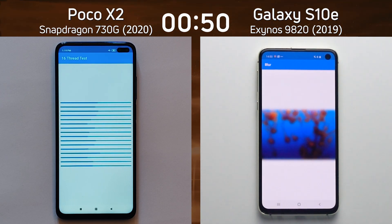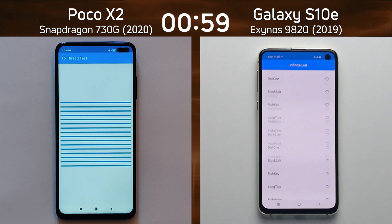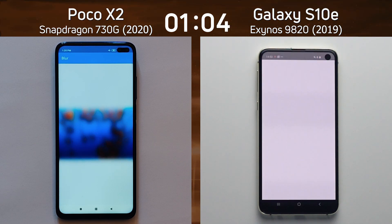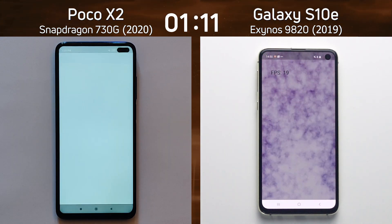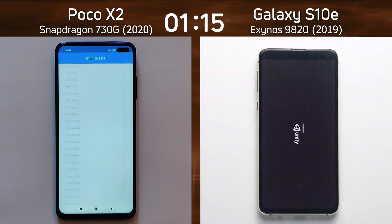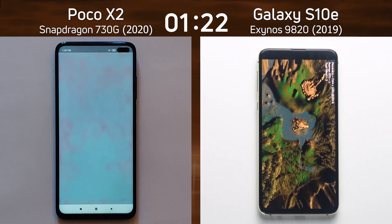The S10e is already now into the blur test, well ahead, and into the mixed CPU/GPU part of the test as we wait to see where it goes into the infinite list. Only now is the Poco X2 going into the blur test as the Galaxy S10e is into the smoke particle test. The frame rate is 19 frames a second — maybe that will be an indication of what we'll see later. The S10e is well into the 3D testing now while the Poco X2 is still going through the mixed CPU/GPU.